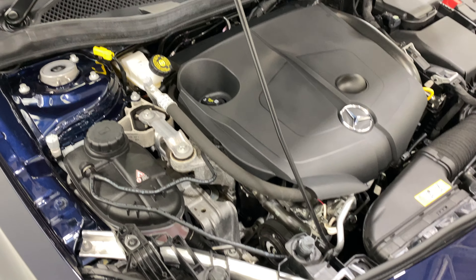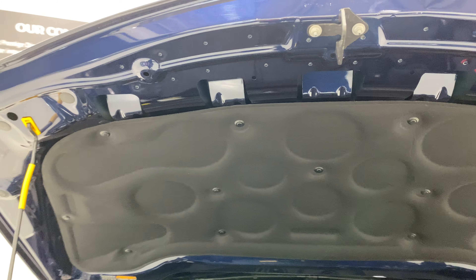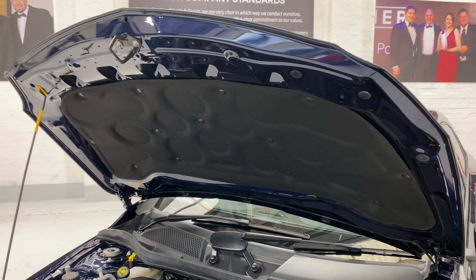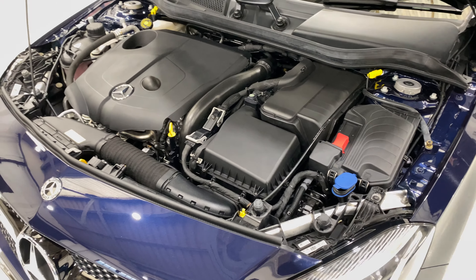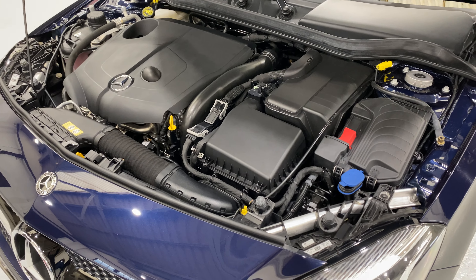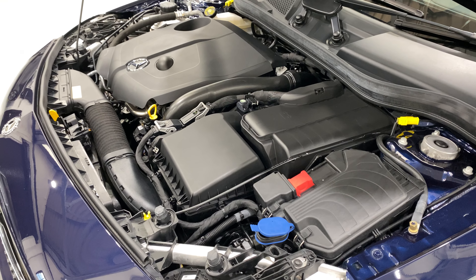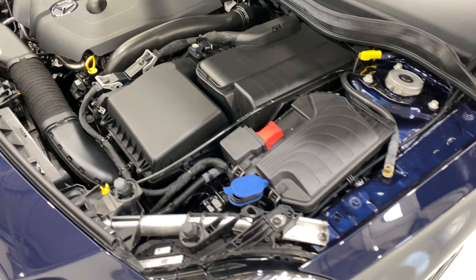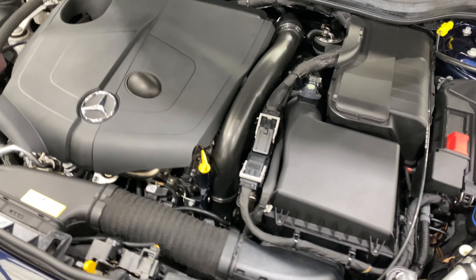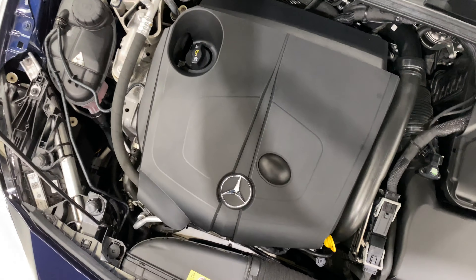All lovely and clean under there. It can all be remapped, as I say.